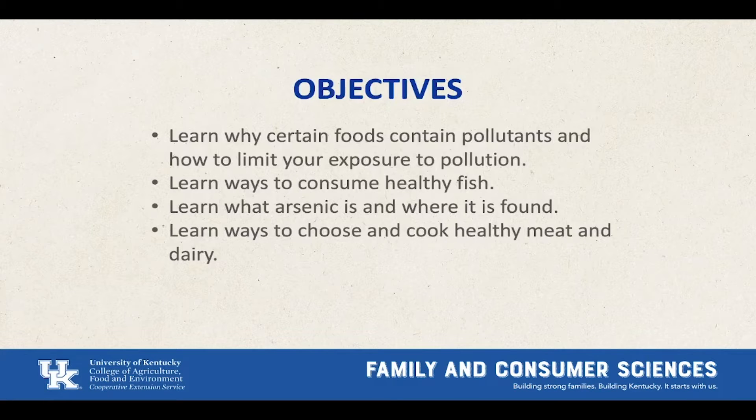Here are a few of the objectives we're going to have today — what you're going to be learning in this lesson. You're going to learn why certain foods contain pollutants and how to limit your exposure to pollution. You'll learn ways to consume healthy fish, what arsenic is and where it's found, and ways to choose and cook healthy meat and dairy.